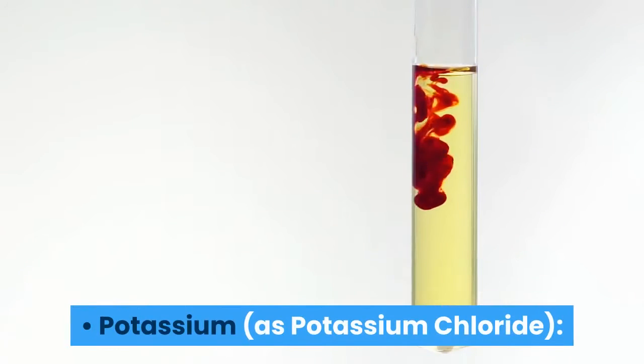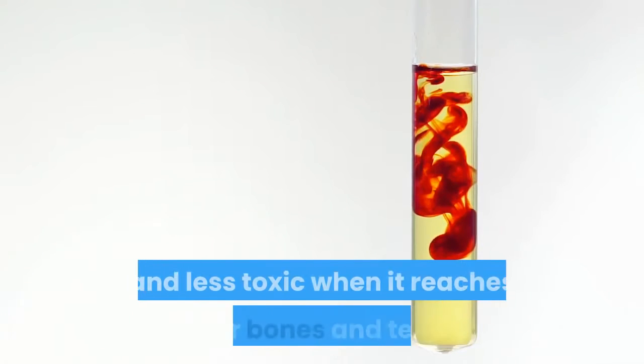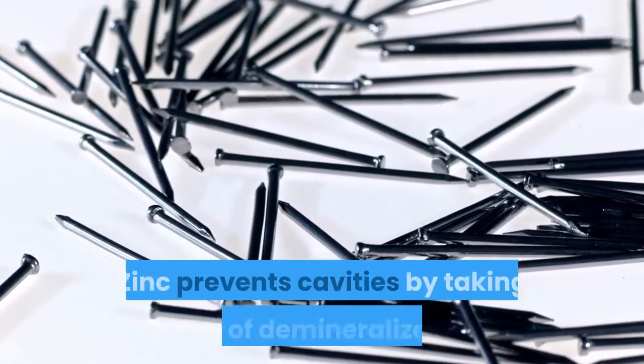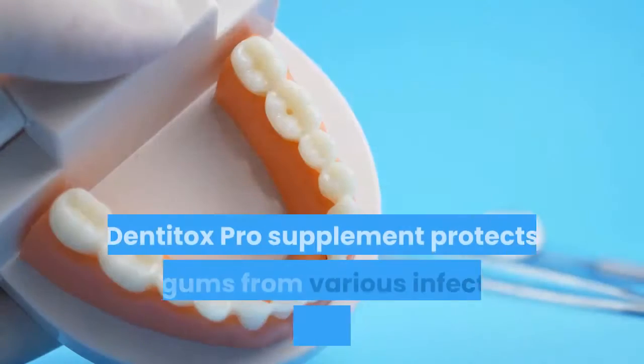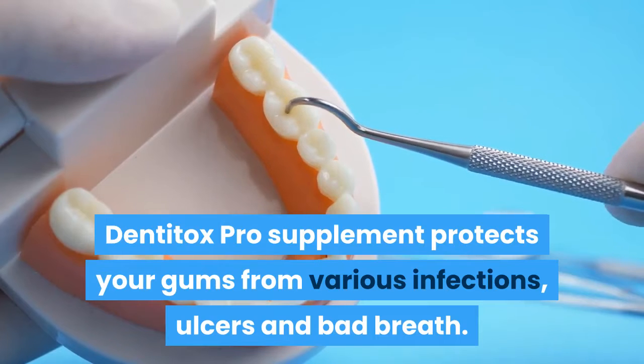Potassium, as potassium chloride, helps the blood remain natural and less toxic when it reaches your bones and teeth. Zinc, as zinc citrate, prevents cavities by taking care of demineralization and remineralization of your teeth. Dentitox Pro supplement protects your gums from various infections, ulcers and bad breath.